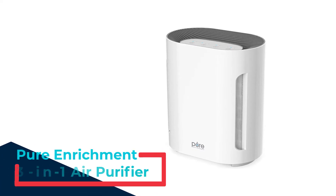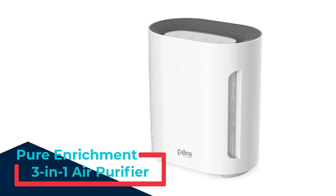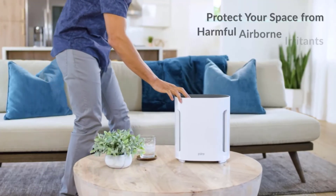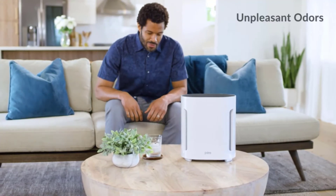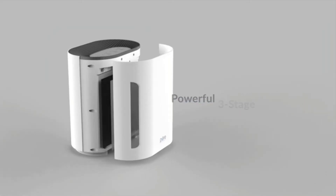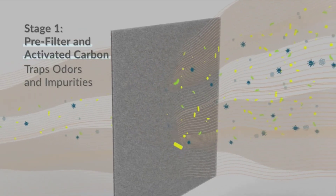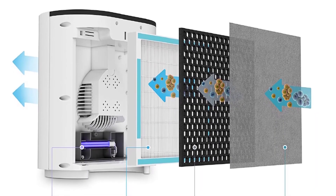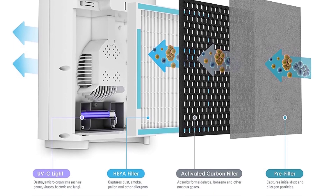Number 5: Pure Enrichment 3-in-1 Air Purifier. This Pure Enrichment PureZone Air Purifier allows for three stages of filtration and keeps 99.97% of dust, pollen, pet dander, and household odors away. It also comes with a built-in UV light to disintegrate germs and bacteria, and with up to three fan speeds to choose between, users will be able to adapt it to their needs. The air purifier can also be programmed to operate for a stipulated amount of time and is quite portable, weighing only 8 pounds.